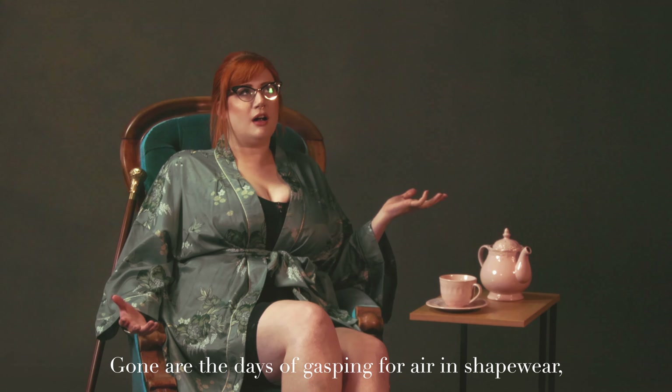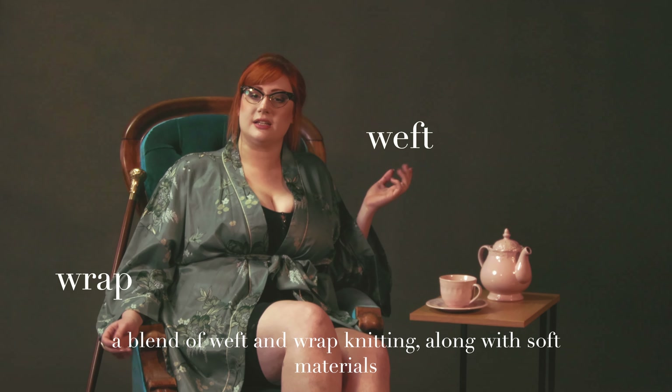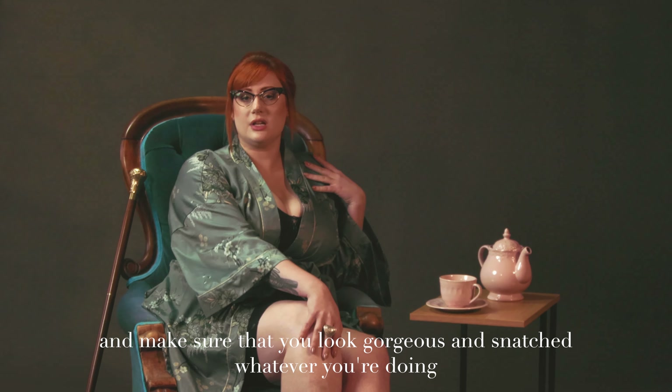Gone are all the days of gasping for air in shapewear. Our comfortable designs are created with unique preparation methods — a blend of weft and warp knitting along with soft materials such as lycra and terralene — to keep you comfortable and make sure that you look gorgeous and snap whatever you're doing.